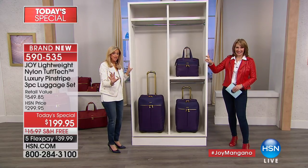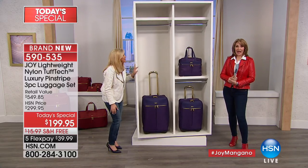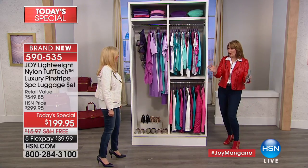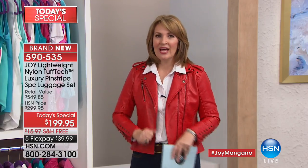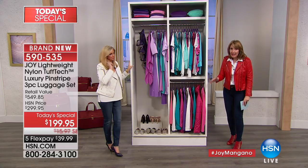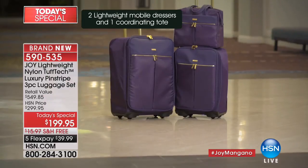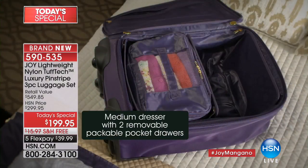Everything in that closet is now in your beautiful today's special luggage in violet purple. If you ever feel like taking your whole closet — you can do it. Going on a couple-week vacation, or if you always over-pack: this luggage holds dozens of items of clothing and multiple pairs of shoes. It's almost like a huggable hanger transformation — every single piece from that closet is in the luggage.